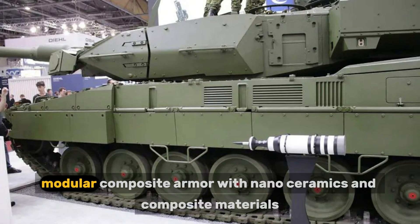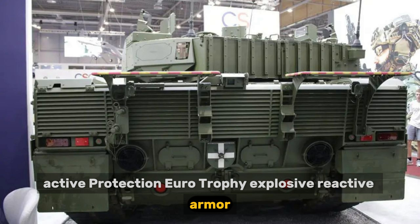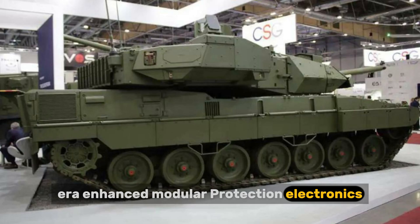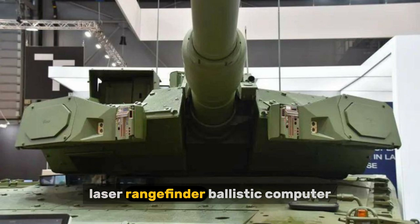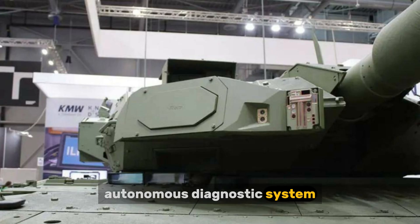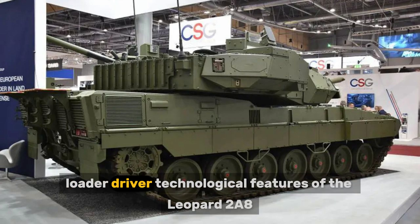Protection features include modular composite armor with nanoceramics and composite materials, the Eurotrophy active protection system, and explosive reactive armor (ERA) with enhanced modular protection. Electronics include a digital fire control system (FCS) with third-generation thermal sights, laser rangefinder, ballistic computer, autonomous diagnostic system, and digital communication system. The crew consists of four members: commander, gunner, loader, and driver.